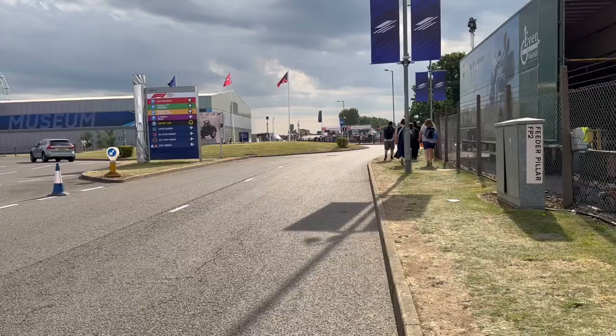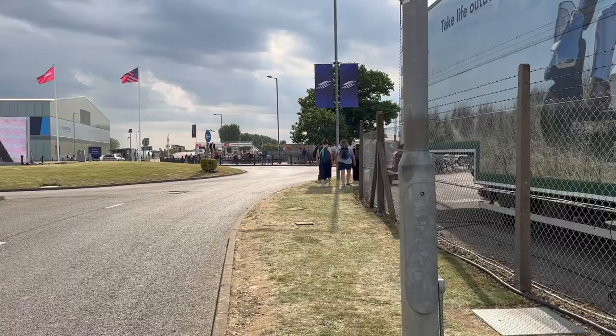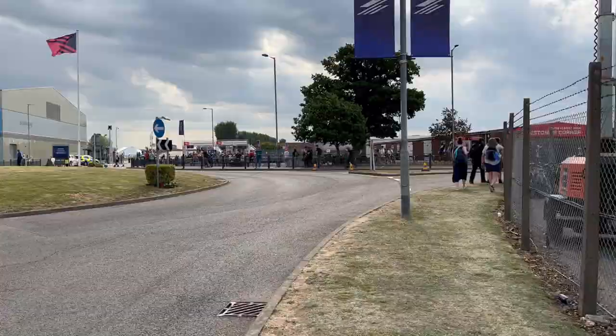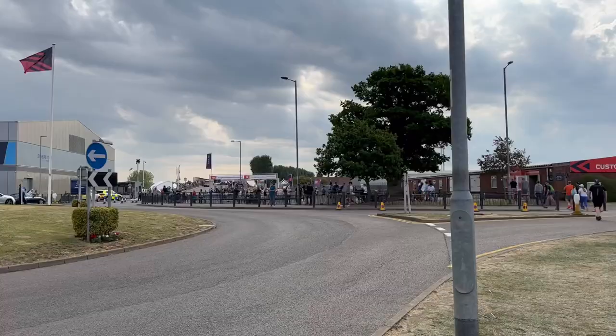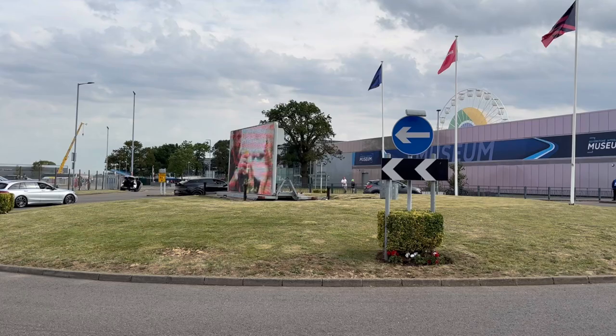We're only doing Saturday for qualifying because we don't actually have race tickets. We've been kindly sponsored by McLaren — we had Friday tickets but we were busy, so we couldn't come. Race day tickets are all sold out and pretty expensive anyway. We're just going to take it all in and see what the vibe is about. That's the brand new Lotus Eletre — that just came out! That's an electric SUV from Lotus, oh my word.